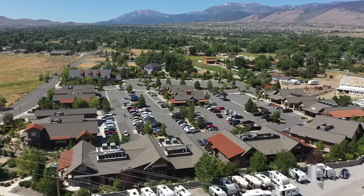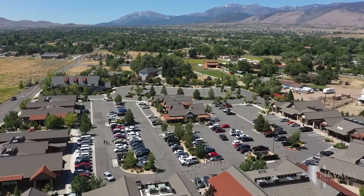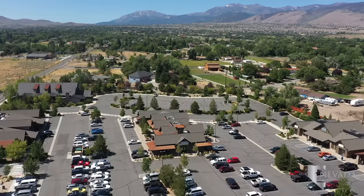The South Creek Retail Center is full of locally owned businesses like South Creek Pizza Company, Bebo Coffee Company, Los Compadres, Beer NV, Whispering Vine, and breakfast hotspot Squeeze-In.